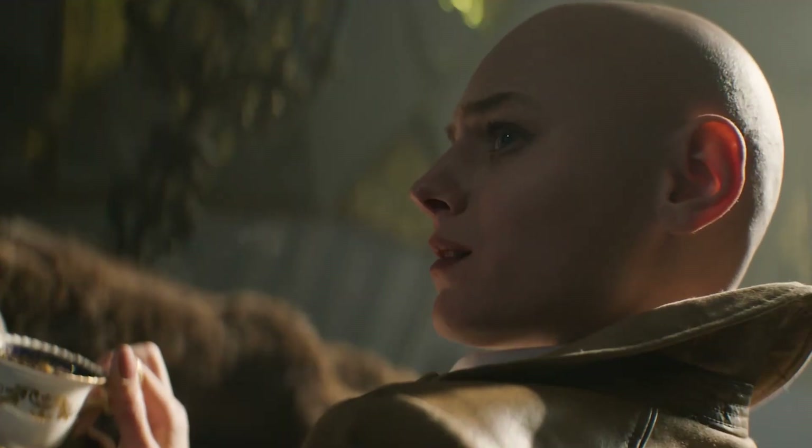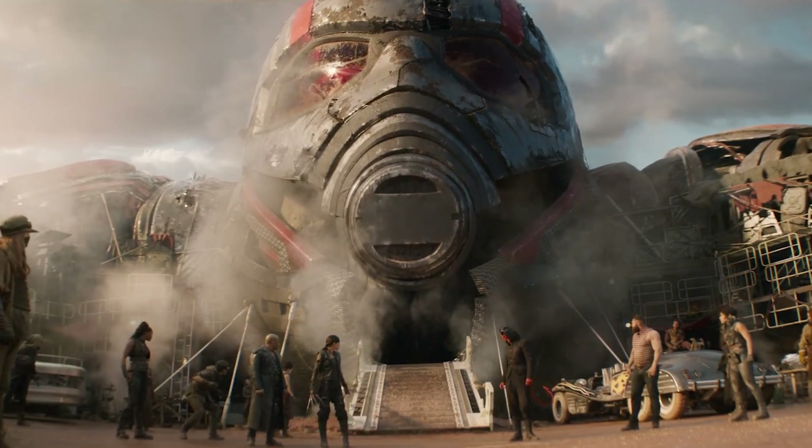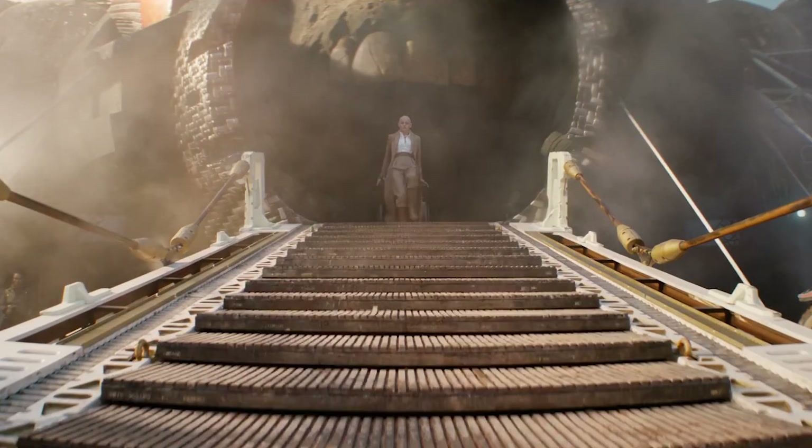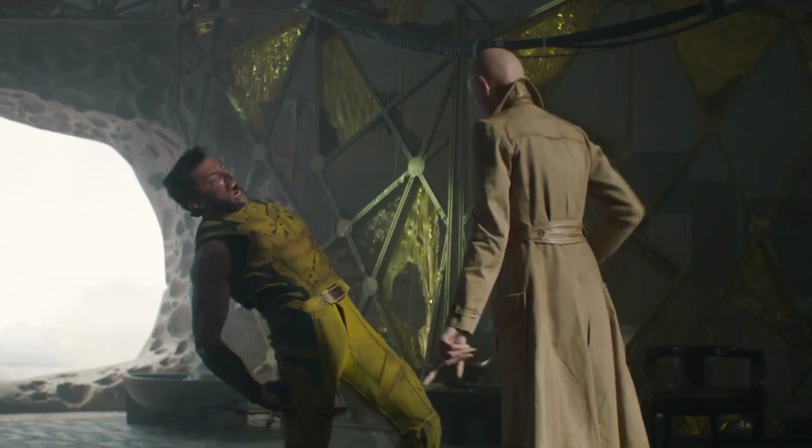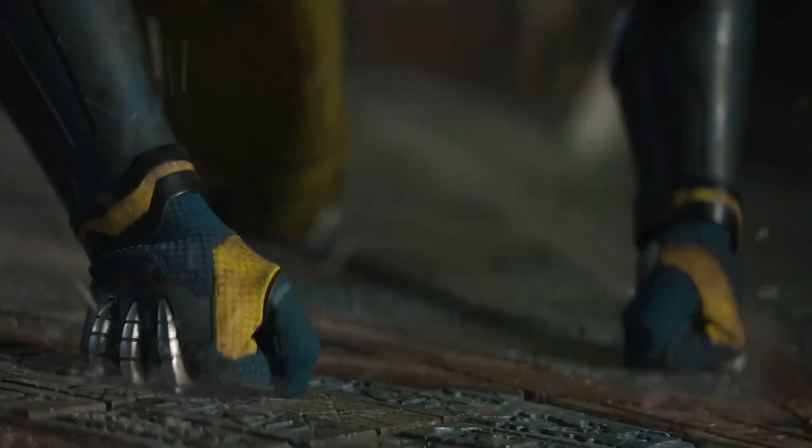Cassandra Nova makes her first appearance, walking out of the mouth of a skull, which we later find out is Ant-Man's skull. This is intense, as she has telekinetic powers, making it difficult for Deadpool and Wolverine to defeat her.